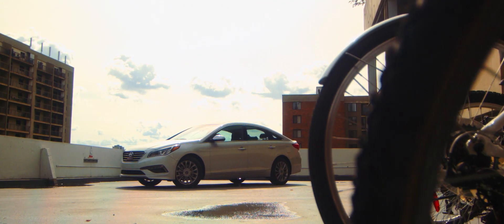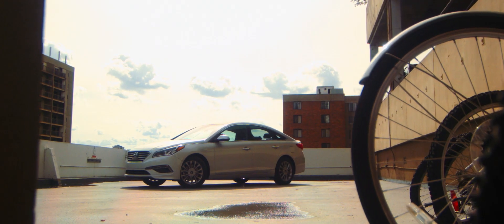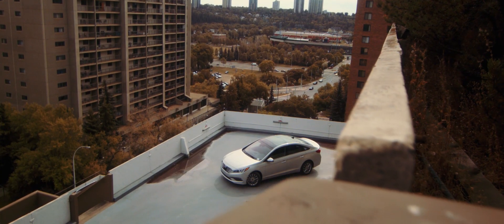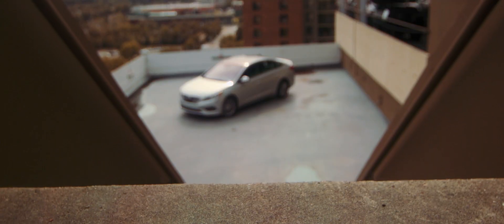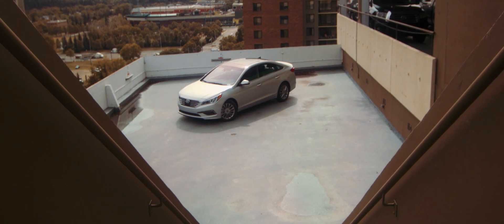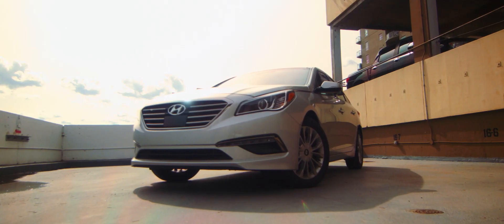The Hyundai Sonata has become a brand ambassador for Hyundai over the last few years. With its debut in 1998, things have come a long way for the mid-sized sedan. And when Hyundai introduced its Fluidic Sculpture design, it really put the rest of the mid-sized segment on high alert. After four highly successful model years, 2015 gets a makeover in tech as well as appearance.